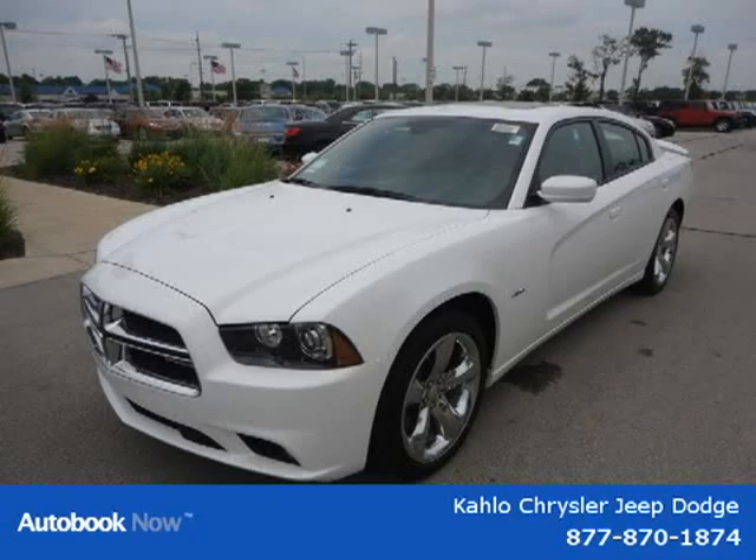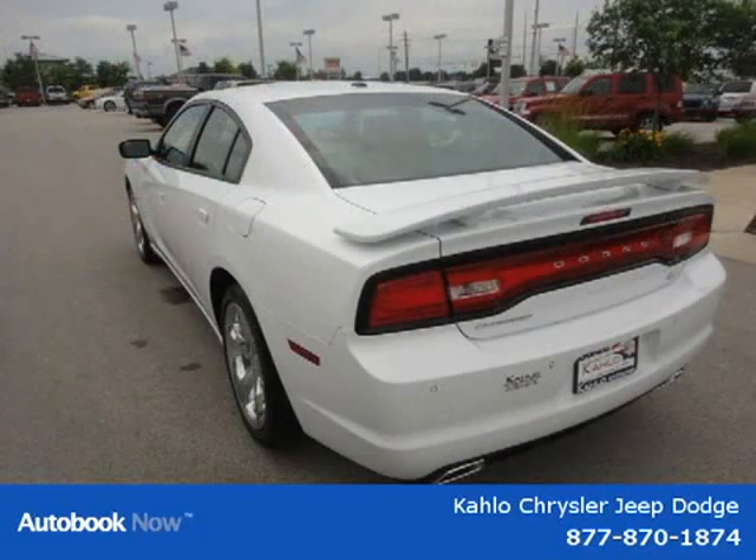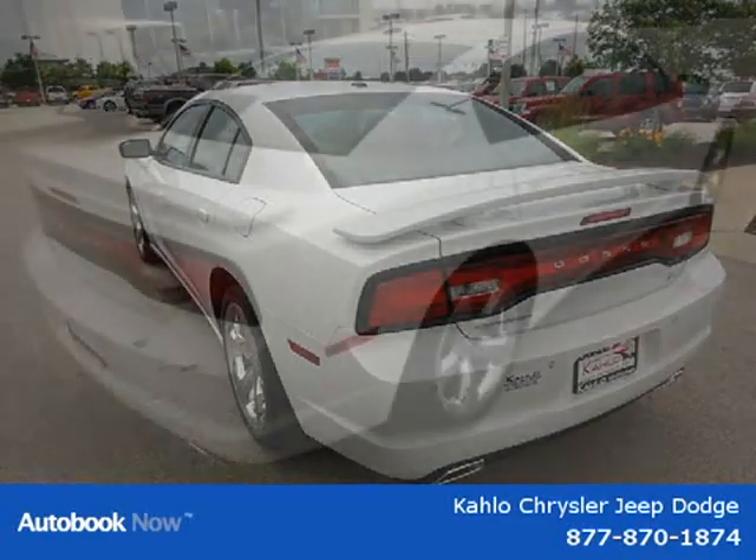This 2011 Dodge Charger is located in Noblesville, Indiana and had 5 miles on it. This has a beautiful white exterior paint color which is complemented by a interior color.